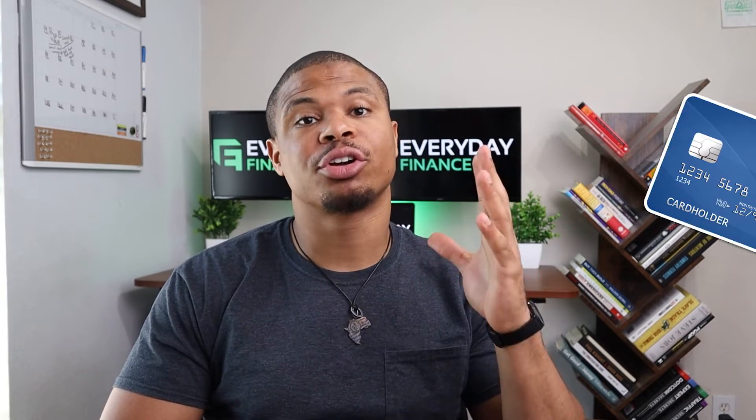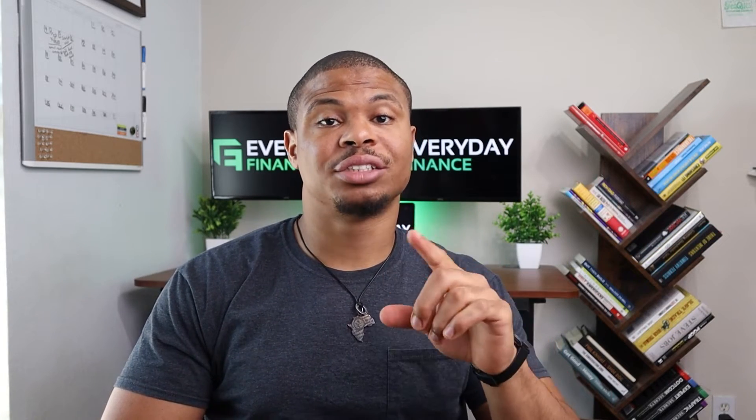Now these are some of the biggest mistakes you'll want to avoid when it comes to actually leveraging your credit card points. These mistakes could easily cost you thousands in forfeited rewards if you're not careful, so stay tuned.